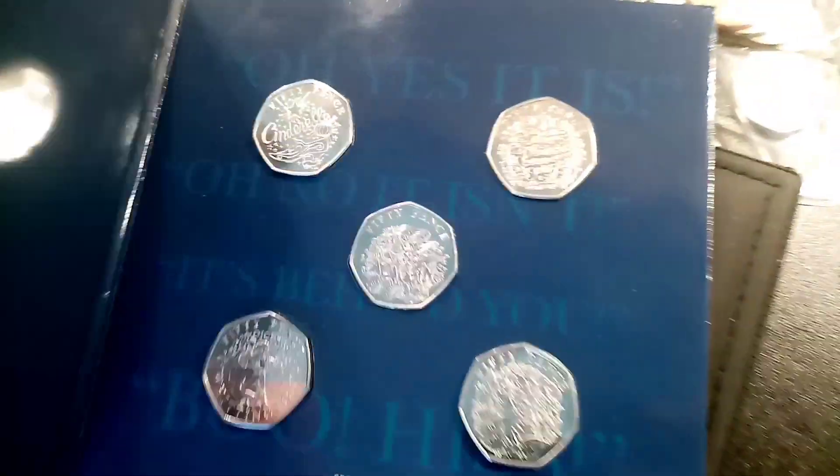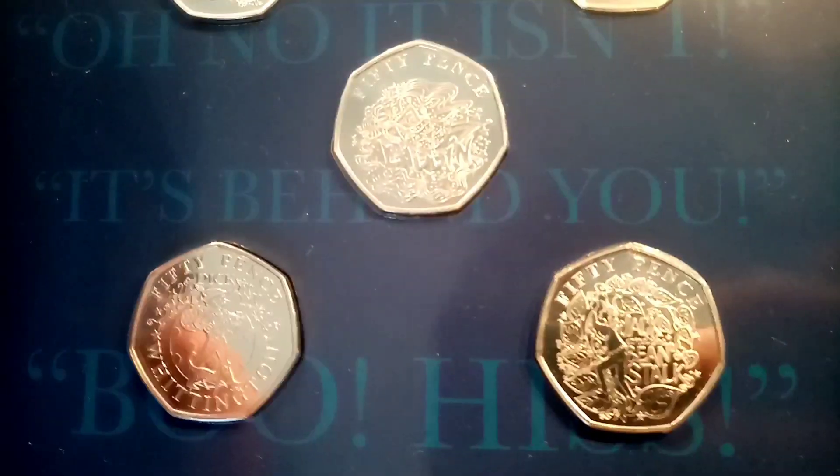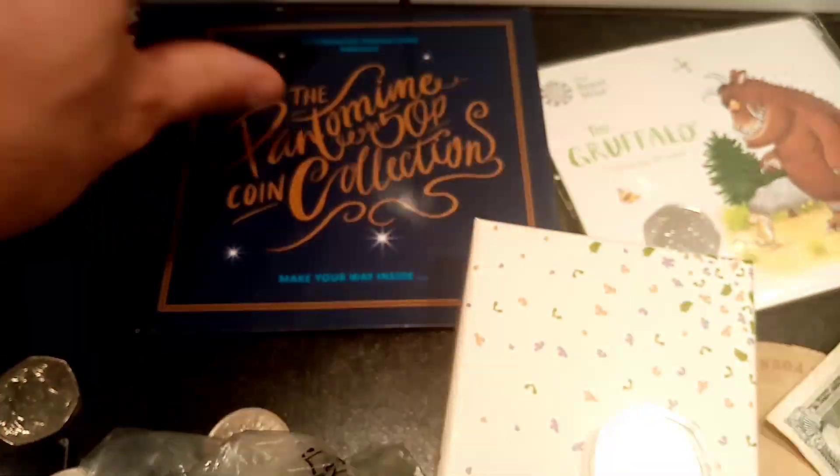Moving on next, we've got the pantomime 50p coin collection — five different coins in this one. These are all the Bailiwick of Guernsey and they feature Cinderella, Snow White and the Seven Dwarfs, Aladdin, Dick Whittington, and Jack and the Beanstalk. So we'll put that one back.